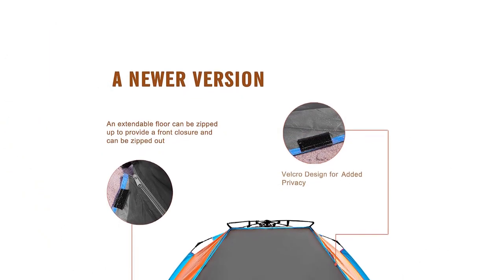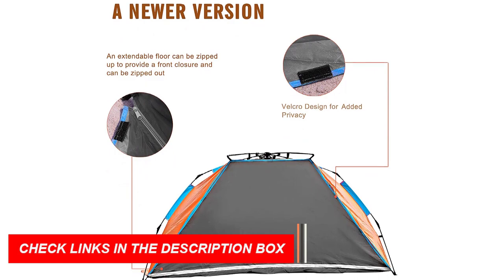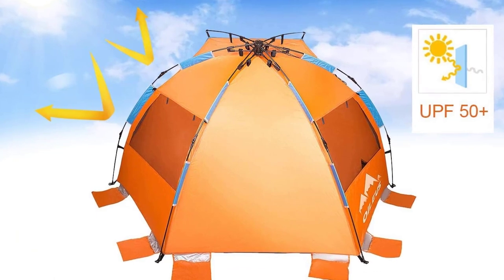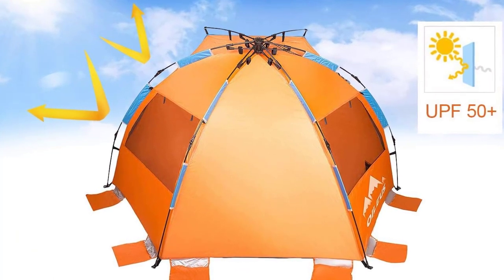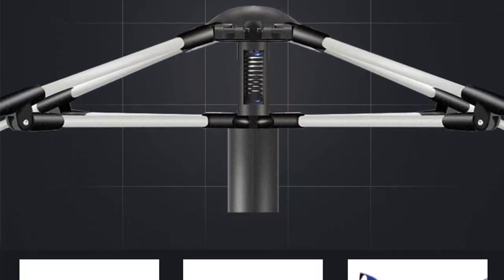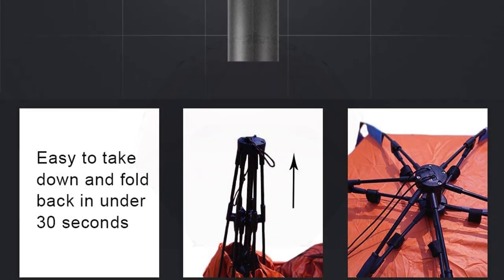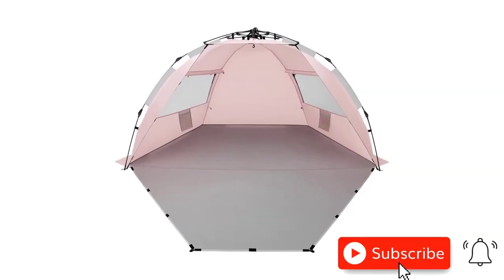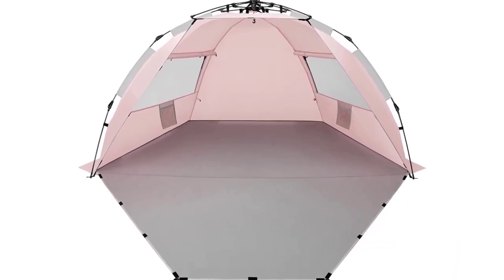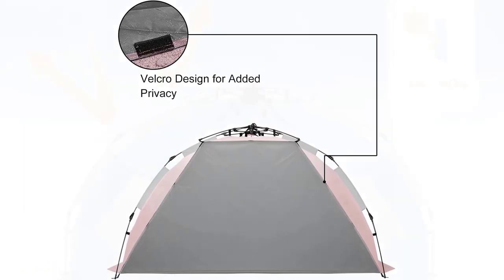Weighing only 4 pounds and packing down to 32 inches by 5 inches, it's effortlessly portable. Made from durable 3,000 mm PU-coated polyester fabric, it shields against harmful UV rays. Thick fiberglass poles, stakes, and guy ropes ensure stability in windy conditions. With a generous size of 92 by 45 by 45 inches, it comfortably fits two adults and two kids. Enjoy extra shade with the awning, ventilation through two windows, and store personal items in the internal pocket. Get ready for a luxurious and comfortable beach experience with the Oilius X-Large 4-Person Beach Tent Sun Shelter, your perfect beach companion.